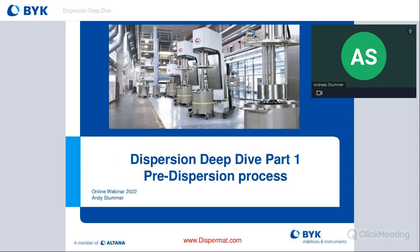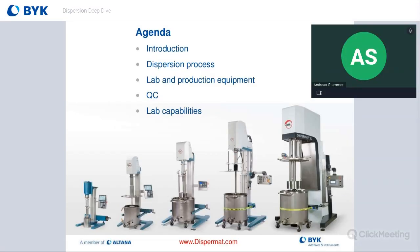We'll cover pre-dispersion and fine grinding or milling with media in a later session. Today we'll go through a quick introduction on who VMA is and their relationship to BYK, then dive into the dispersion process, discuss lab and production equipment capabilities VMA offers, and review QC capabilities in the lab spaces in the U.S. and Germany. As you can see in this picture, we cover everything from small laboratory scale to pilot all the way up to production capabilities.